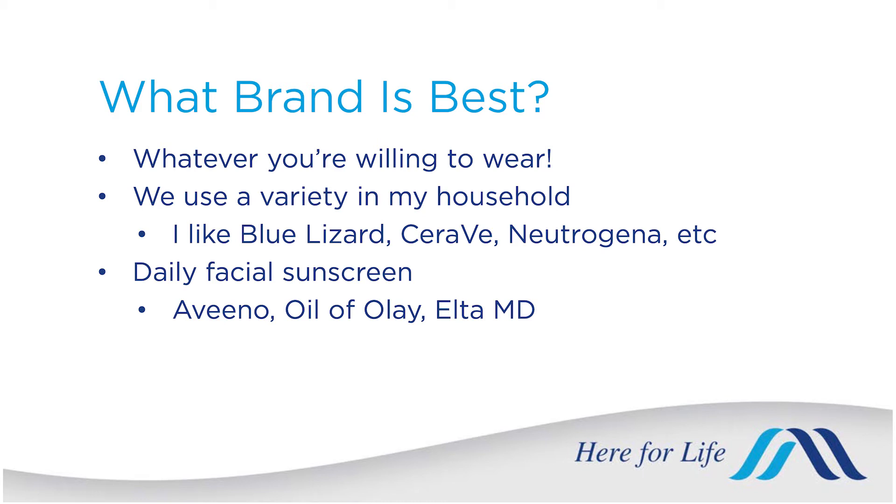I do like the Blue Lizard brand — they have a bottle that turns blue when the UV index is high and you need sunscreen, which kids kind of like. I also like Aveeno, CeraVe, and Neutrogena. There are just a lot of good brands out there.